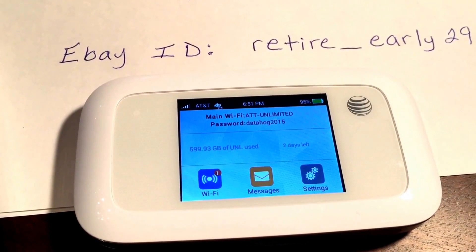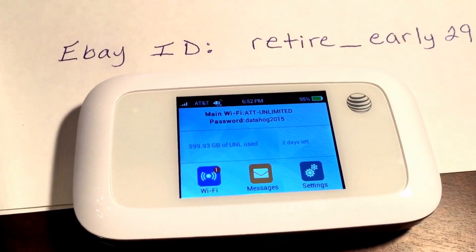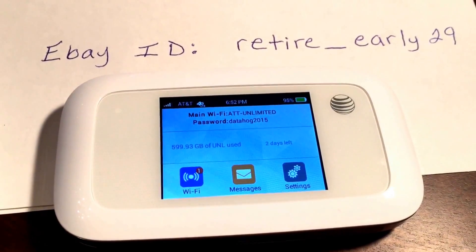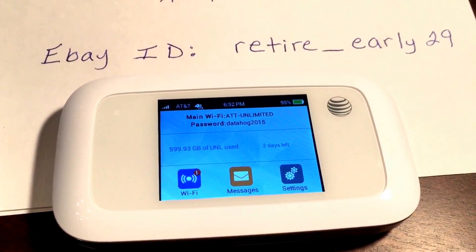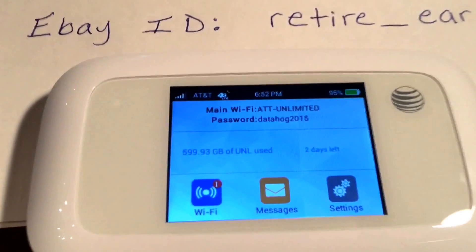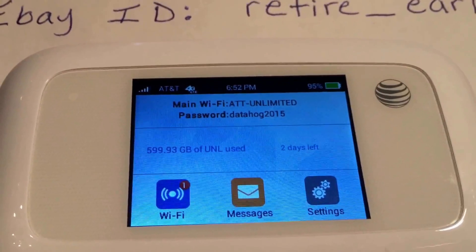And this AT&T Velocity hotspot — this is the exact hotspot you will receive from me through the auction. So you can see my eBay ID right there. Just to prove this to you guys, this is truly unlimited. I went ahead and already connected one device to it. You can see down there at the bottom of the hotspot, it's connected to one device.